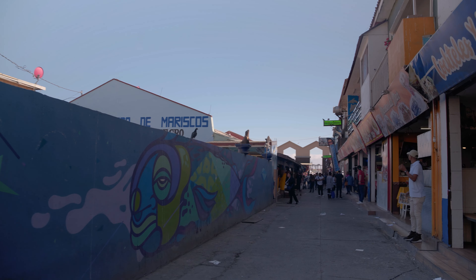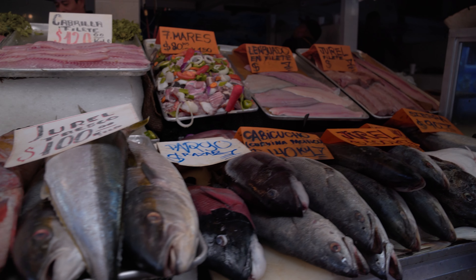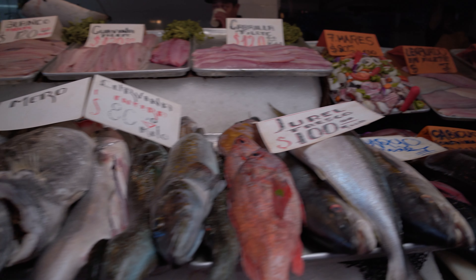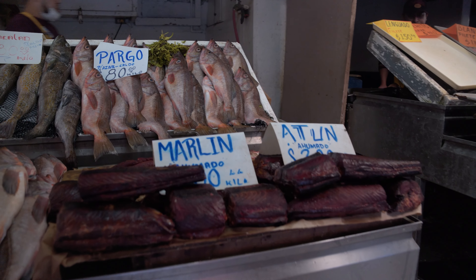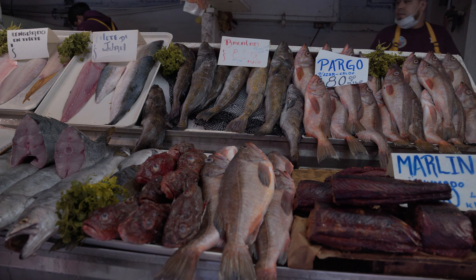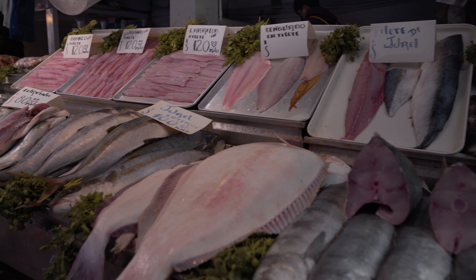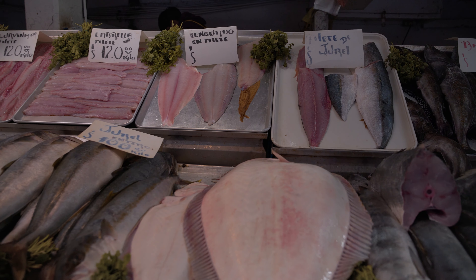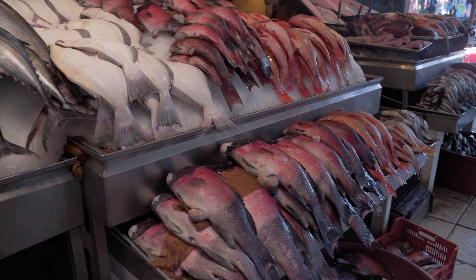We found a fish market — it smells good! There's smoked marlin on display and some really big fish. That one with both eyes on top is a halibut — that's their stomach side there. They even offered us free fish! But then what would we do with it — we can't cook it and I'm not going to eat it raw.